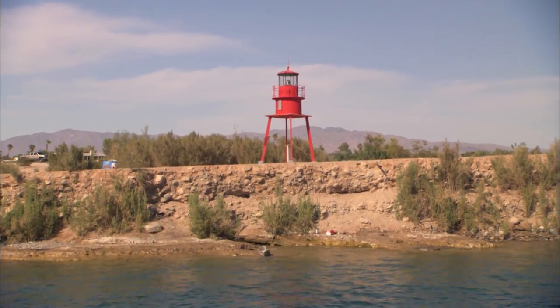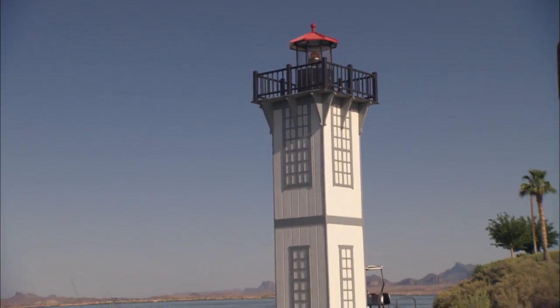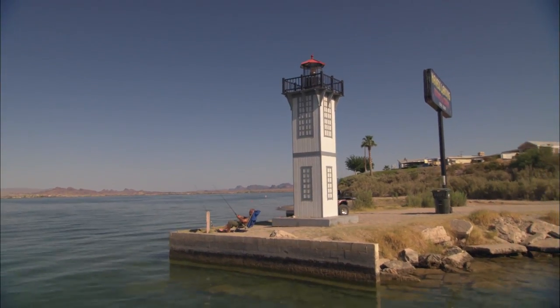They're all replicas of famous lighthouses in the United States and now in Canada. We've gone international and we have a reproduction of a Canadian lighthouse. We have a theme that East Coast lighthouses are on the East Coast of the lake and West Coast lighthouses on the West Coast of the lake.